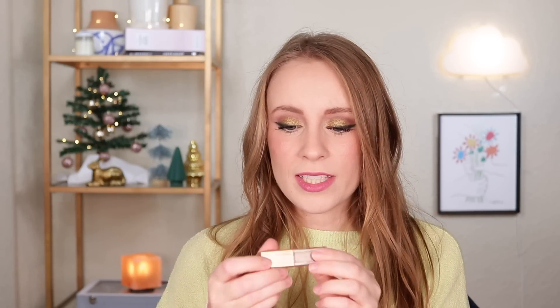The next concealer is the Urban Decay Stay Naked Concealer in shade 20CP — this was a mini. I loved this so much that I ended up purchasing a full size. But it sounds like they're discontinuing it, and Urban Decay seems to discontinue so many of their complexion products. They leave something on the market for maybe three years and then phase it out, which I wish they wouldn't do. It's hard to find a concealer you absolutely love, so when you find one, you want to repurchase it over and over again.